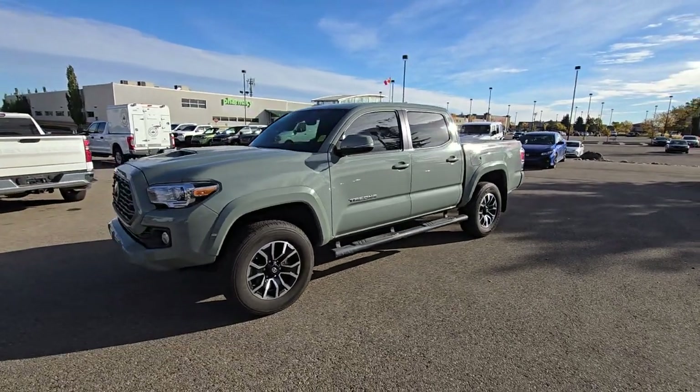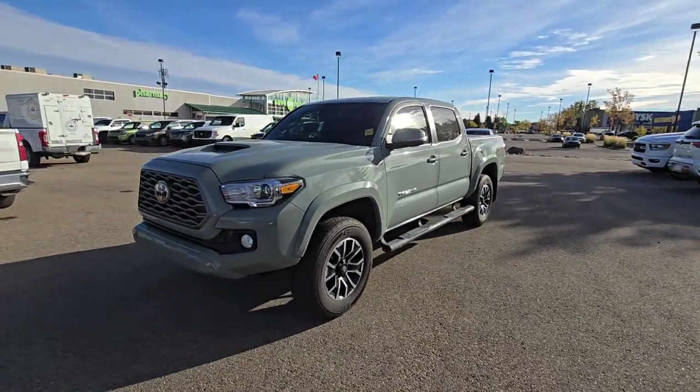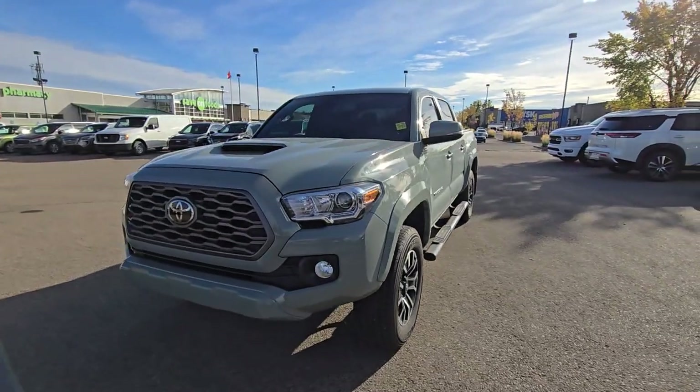Hi there, this is Alfred from Shiro Nissan. Here's the equipped video on this beautiful 2022 Tacoma with manual transmission.